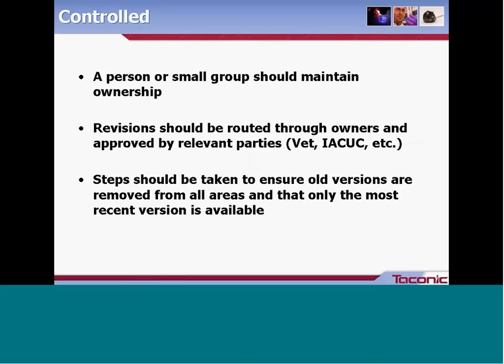Control. It's very important to keep control of your documents. Ideally, a person or small group should have ownership of a document and have the authority to request and make revisions. When revisions occur, they should be routed through the document owner and any relevant stakeholders — perhaps the vet, the IACUC, or a safety committee — as well as any other groups using the document, so they are aware a revision is being proposed and have an opportunity to provide feedback.